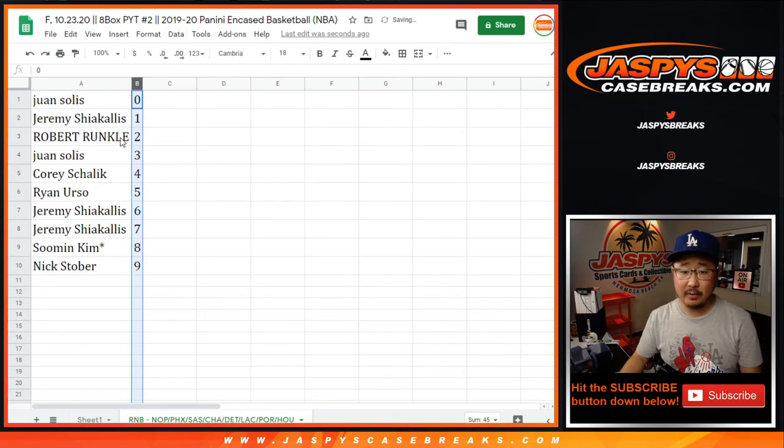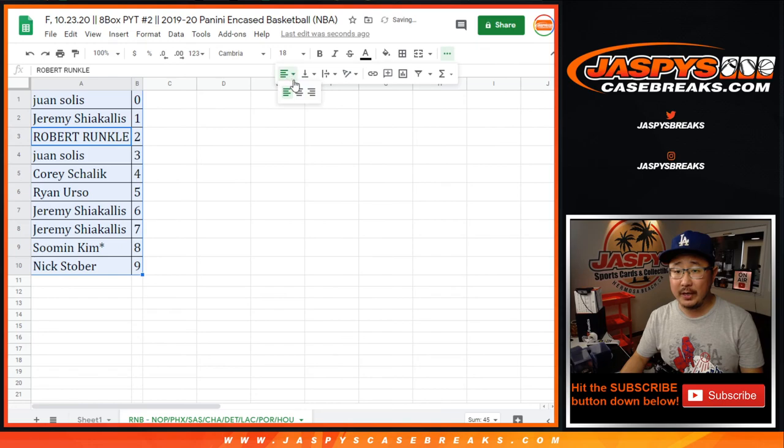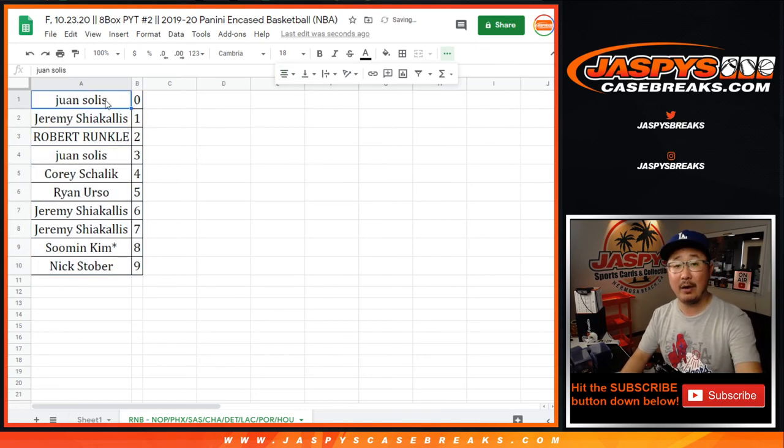So let's sort these by column B right here by number. In a separate video will be the break itself. I'm Joe, I'll see you for that one next time in the next video. Bye-bye.